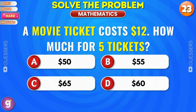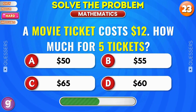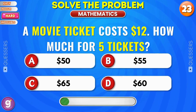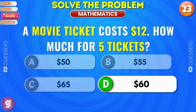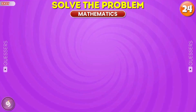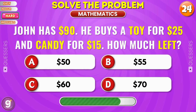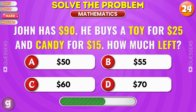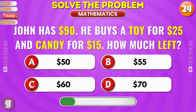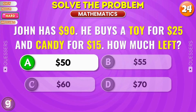A movie ticket costs 12 dollars. How much for 5 tickets? You got it, 60 dollars. John has 90 dollars. He buys a toy for 25 dollars and candy for 15 dollars. How much left? Correct, 50 dollars.